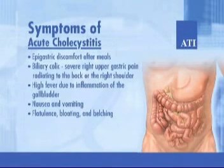Clients experience different signs and symptoms depending on whether their condition is acute or chronic, or involves the presence of gallstones. With acute cholecystitis, the symptoms are epigastric discomfort after meals, biliary colic, severe right upper gastric pain radiating to the back or the right shoulder, high fever due to inflammation of the gallbladder, nausea and vomiting and flatulence, bloating and belching.